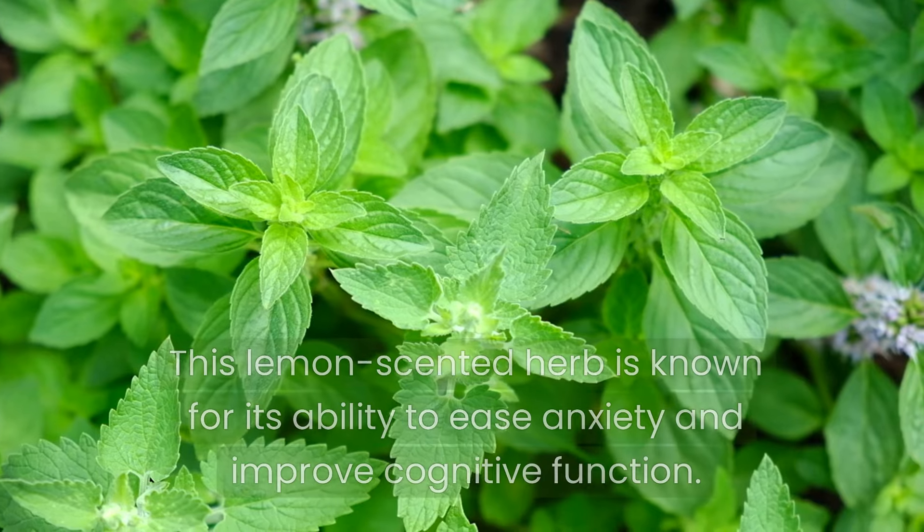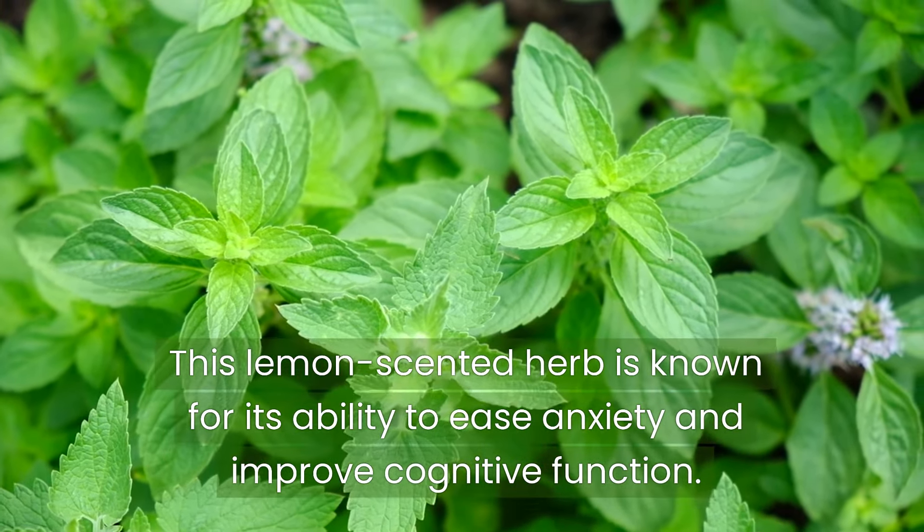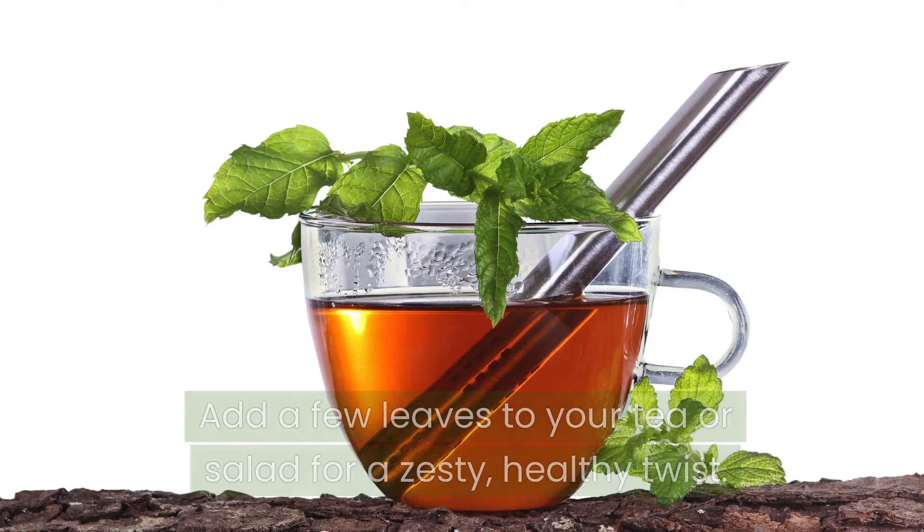Moving on to lemon balm. This lemon-scented herb is known for its ability to ease anxiety and improve cognitive function. It prefers partial shade and moist soil. Add a few leaves to your tea or salad for a zesty, healthy twist.